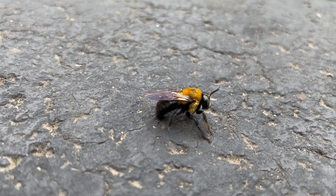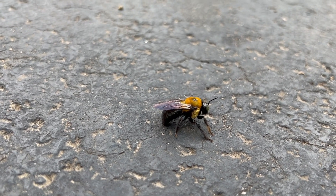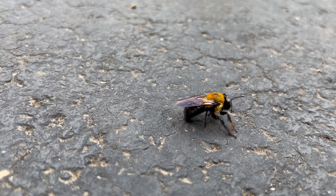Aside from the drill holes, one of the most common signs of a carpenter bee infestation is a pile of sawdust or frass near where they're digging.